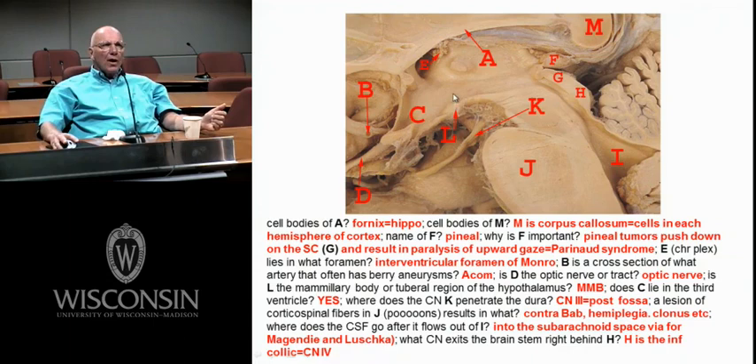Here's your mammillary bodies — this is hypothalamus, this is thalamus. D here — is that the optic nerve or tract? It's the nerve, because back in here would be the chiasm. Here's a little artery connecting the two anterior cerebrals — the anterior communicating artery. Here's your interventricular foramen of Monro, leading from the lateral ventricles into the third ventricle. Here's a little choroid plexus.